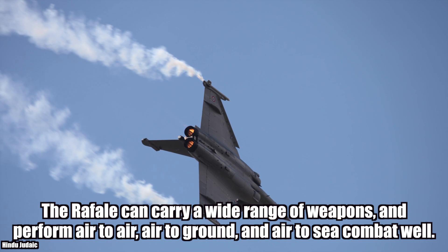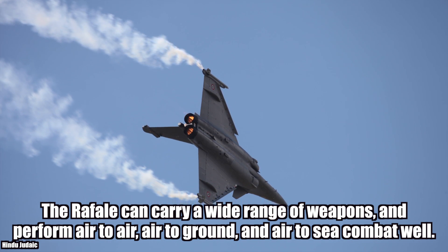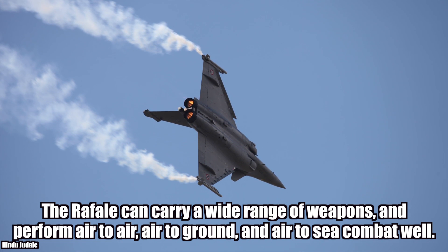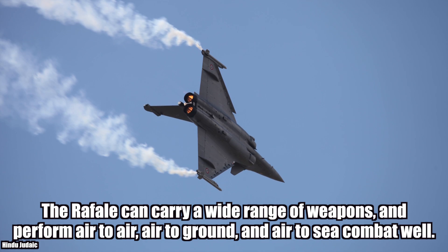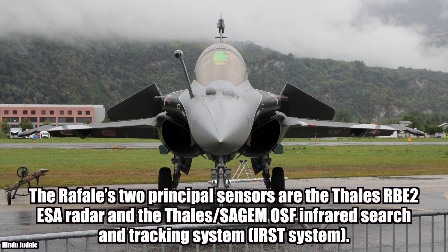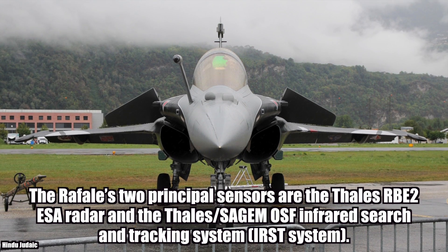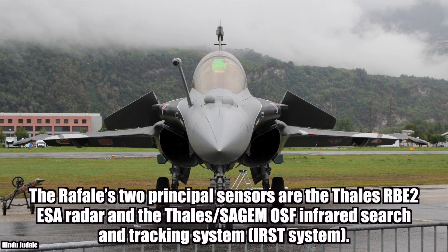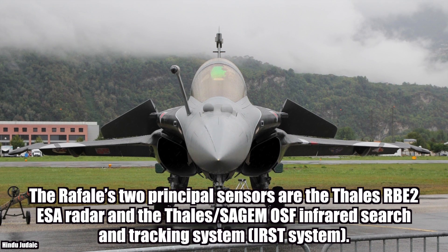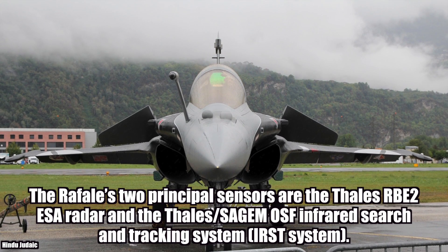The Rafale can carry a wide range of weapons and perform air-to-air, air-to-ground, and air-to-sea combat. It is a true omni-role fighter. Its sensors include the RBE-2 AESA radar and the OSF Infrared Search and Tracking System, also known as the IRST system.